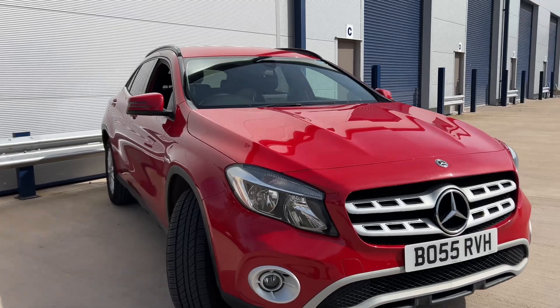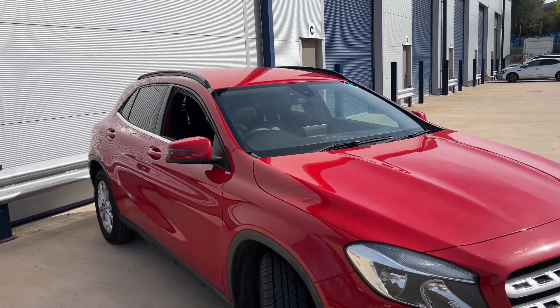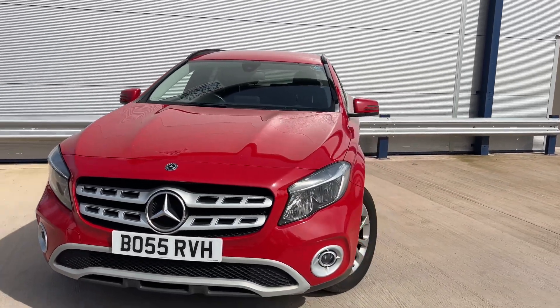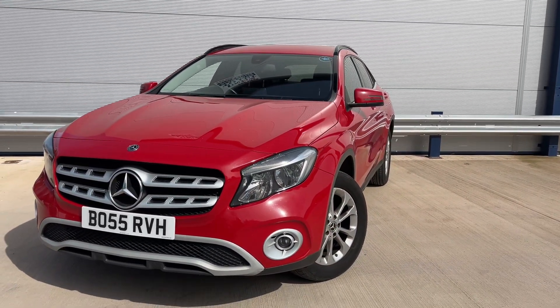If you are looking to finance this car, please jump on our website — 60-second decision — or one of the best finance deals available. For any more help on this car, please give us a call, and don't forget to check our reviews on AutoTrader.